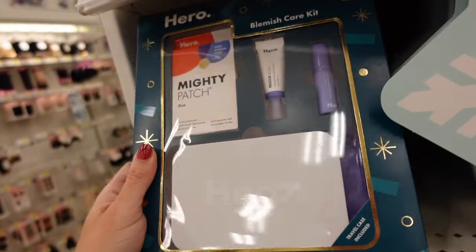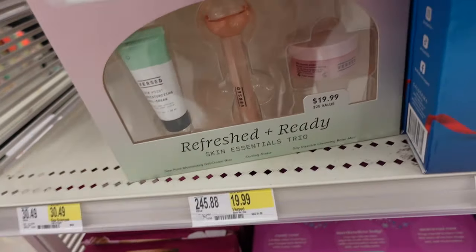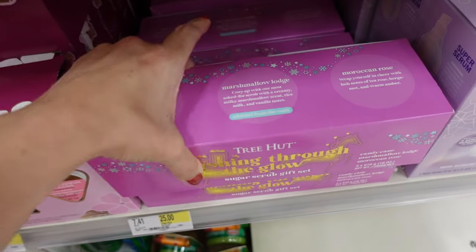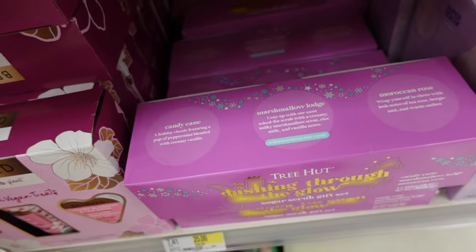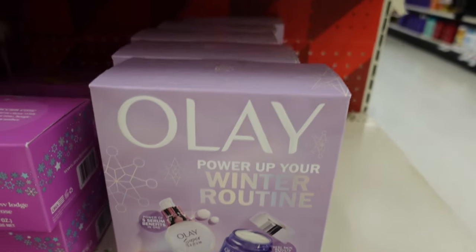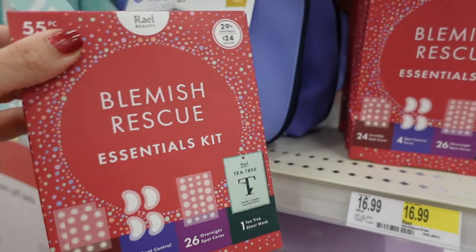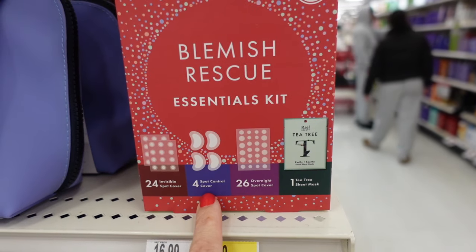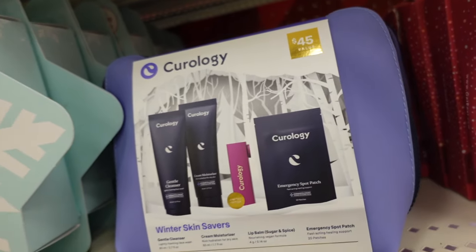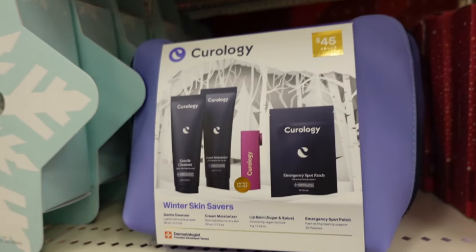The Mighty Patch set includes 12 patches, recovery cream, serum, and a travel case for $19.99 — a $25 value. Tree Hut set gives you three 18-ounce products for $25. The Lace set is a serum and retinol for $29.99. There's a blemish set at $16.99 with spot patches, control, overnight treatment, and a sheet mask. The Curology set includes cleanser, moisturizer, lip balm, and emergency spot patch for $30.